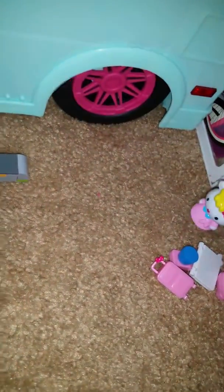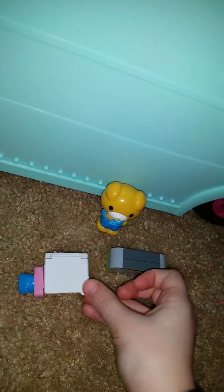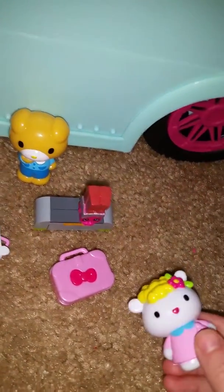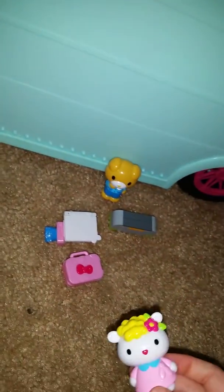Hello, can I please scan your things? Sure. Peep peep — that can go in. Peep peep — that too. Peep peep — yep. Peep peep. Uh oh. What did you bring in this bag? Chocolate. It says no food. Sorry, I just adore chocolate. Sorry, that can't go in, but the rest of your stuff can. Okay.